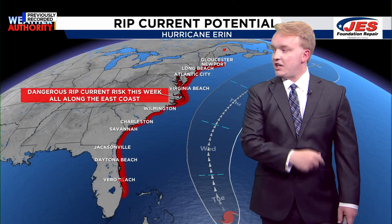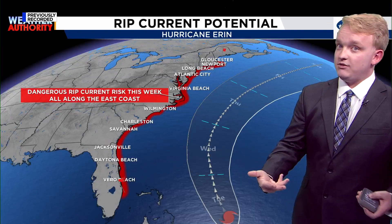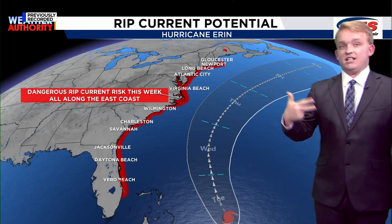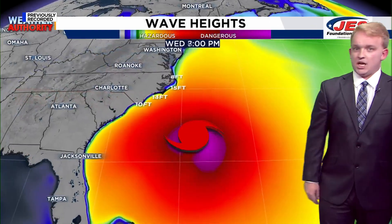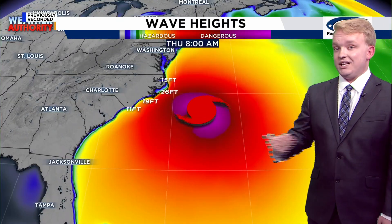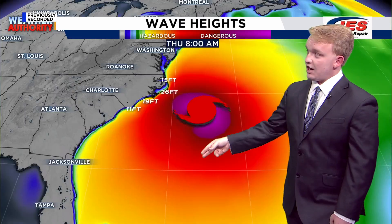Anywhere from Gloucester all the way down to Vero Beach, given the fact that this storm could create very high waves and some pretty dangerous rip currents. Keep that in mind if you have plans to head to the beach in the next few days, as we could end up seeing waves between 20 and 30 feet, especially along the Carolina coast.